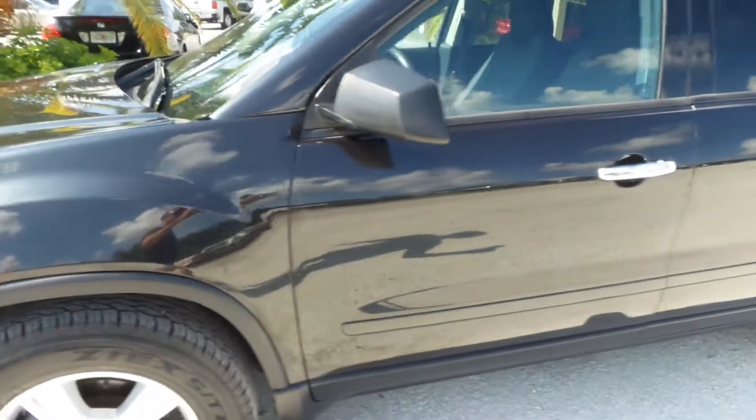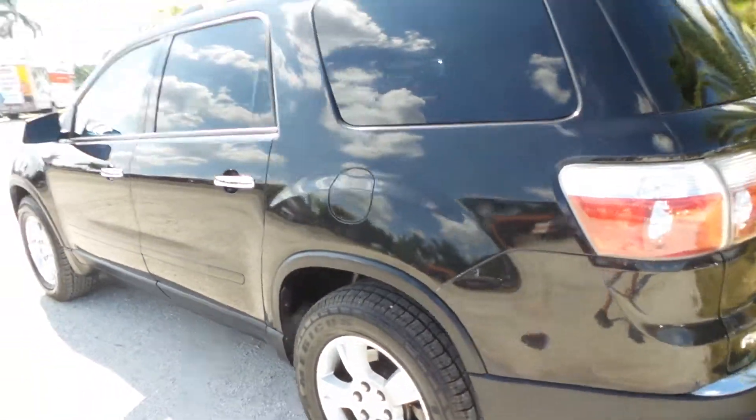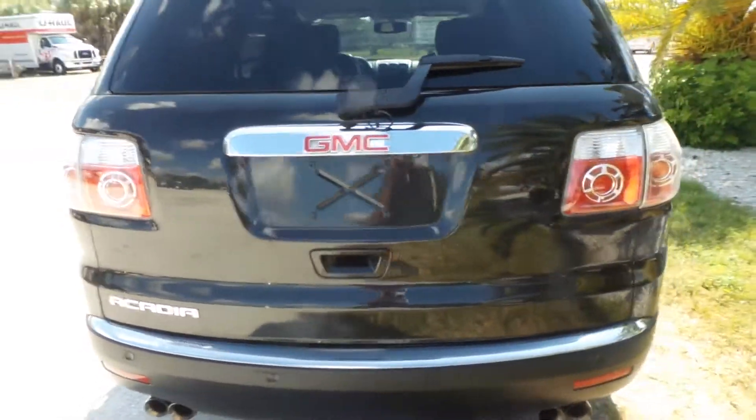Now the exterior definitely seems to be garage kept. It's got a little blemish here, but not too bad. Other than that, she's definitely in really, really nice shape — beautiful and shiny, with a backup camera, backup sensors, and brand new tires. Overall, this vehicle is in great shape.